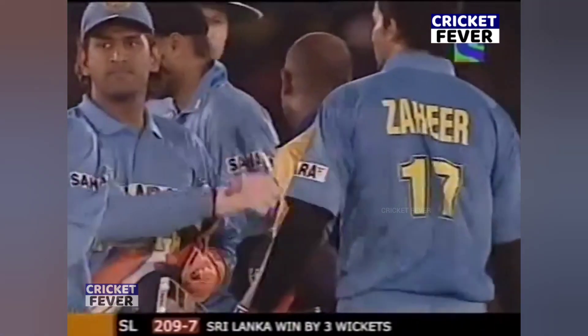Had it not been for his effort, Sri Lanka could have lost this game. What a player, what a player, what a player! If you like this video, please like this channel and subscribe. Thank you.